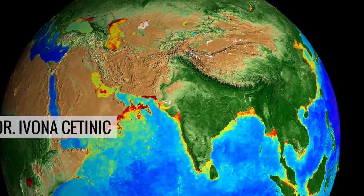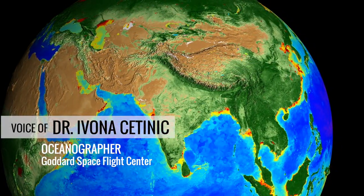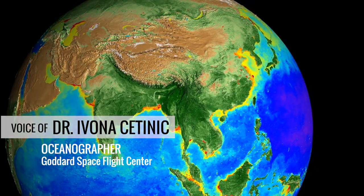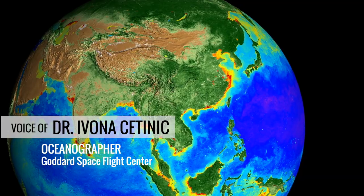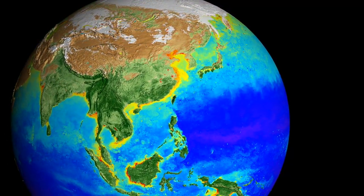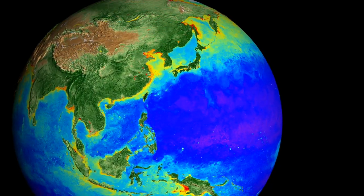The greatness of this dataset is kind of hard to explain. It allowed me to understand the ocean in such an organic way. That's the voice of oceanographer Dr. Ivona Sittanik. Ivona and the rest of the NASA Goddard Ocean Ecology Lab help oversee the 20-year dataset.